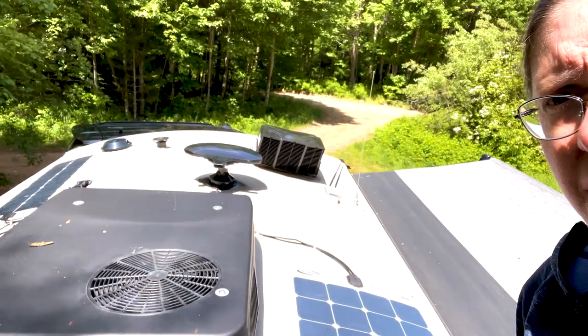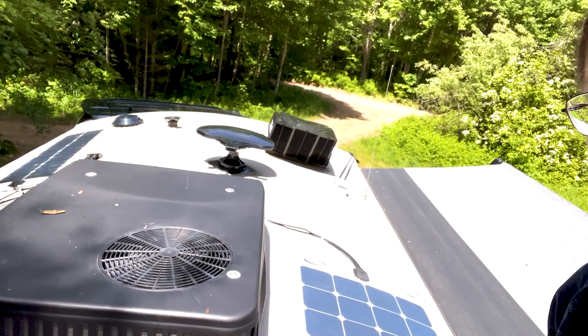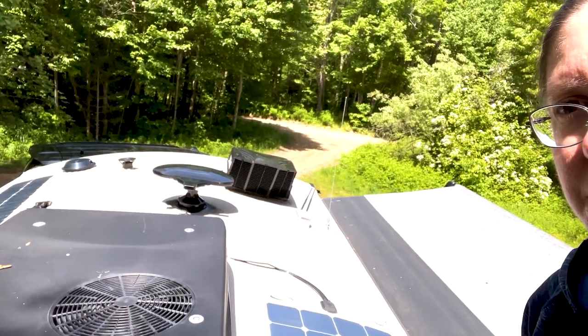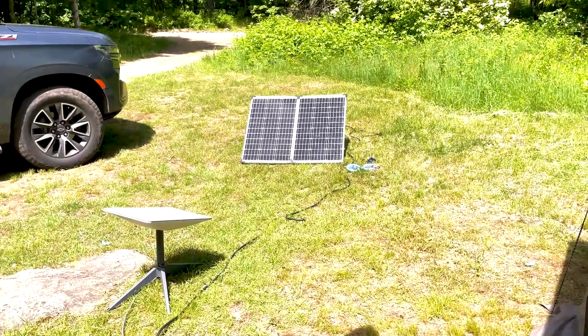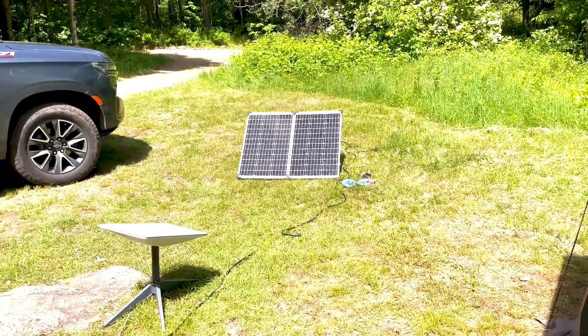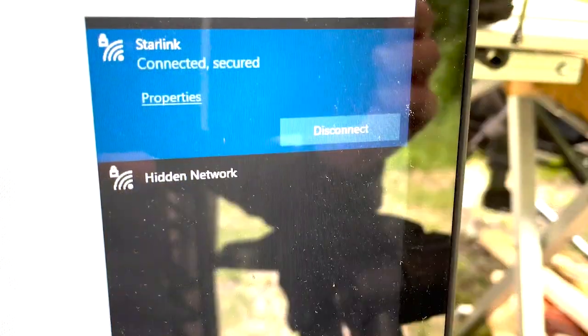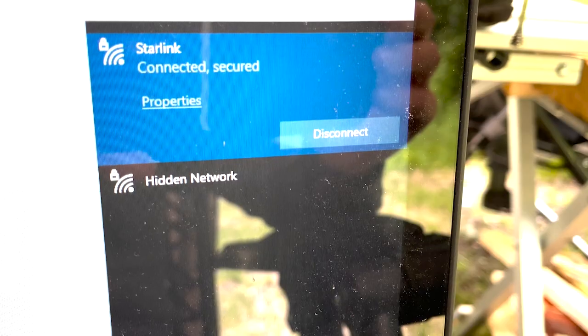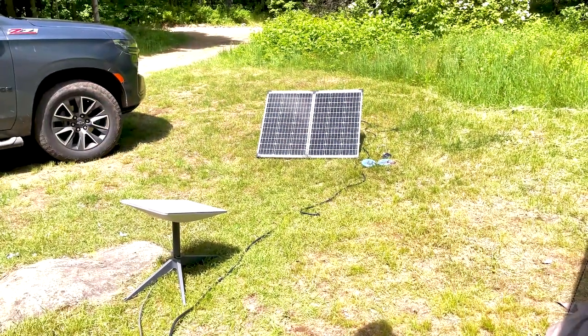I'm up here inspecting our roof and also tightening up the WeBoost antenna for traveling tomorrow — it got a little loose with all the bouncing getting to this campground. We want to make sure everything is secure. We're using the solar — we have solar on the roof, but since we have the inverter on, we have the extra panel out, especially since we have a lot of sun. We want to try to power the Starlink so we can check some emails and respond to texts.